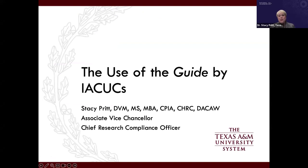I'm Dr. Stacey Pritt, the Associate Vice Chancellor and Chief Research Compliance Officer at the Texas A&M University System. In that role I oversee research compliance for 11 academic institutions and eight state agencies, though not all conduct animal research. I'm here to talk about the use of the guide by IACUCs.